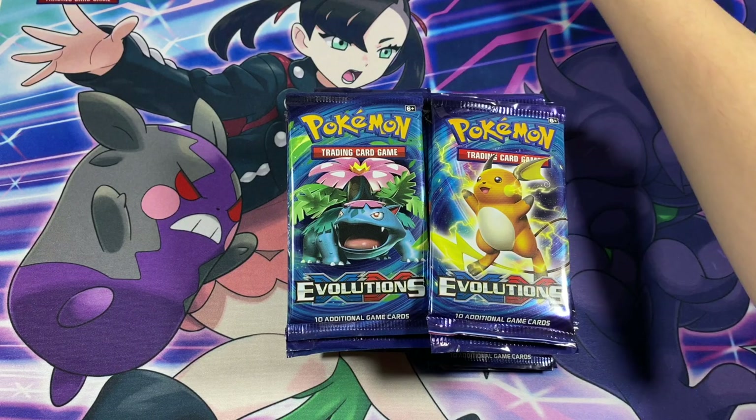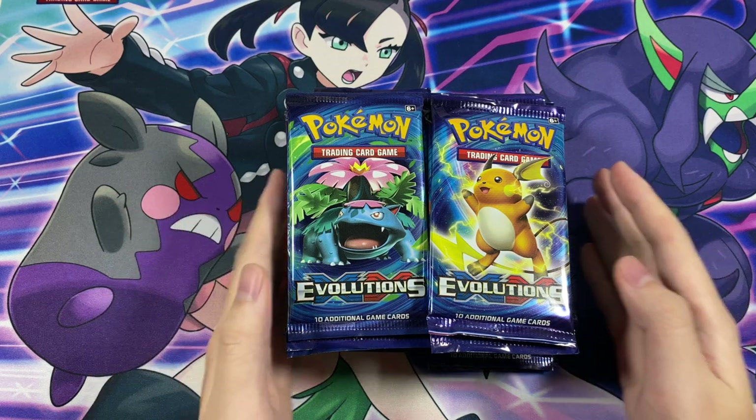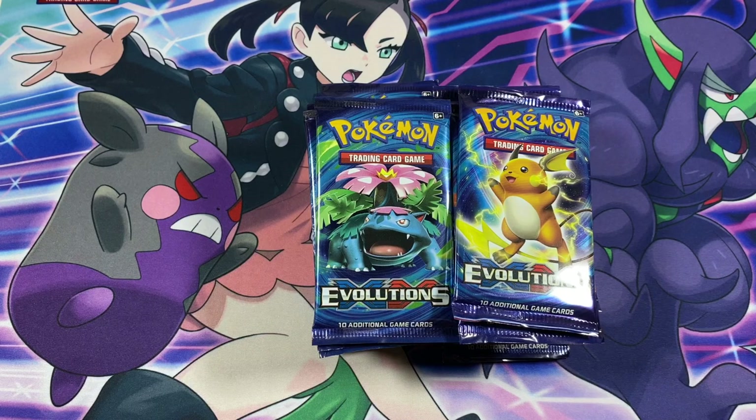What's going on YouTube? Welcome back to the locker, and I hope everyone's having a good day. If you've been following the channel, you already know how much I love Evolutions as a set, and today we're going to be opening up 36 more Evolutions booster packs.